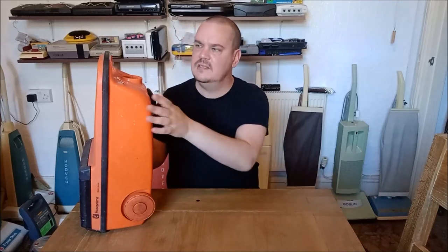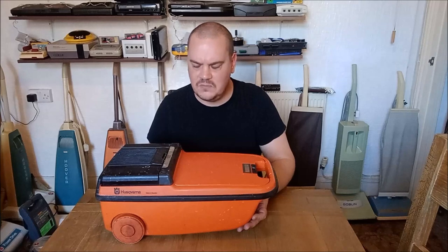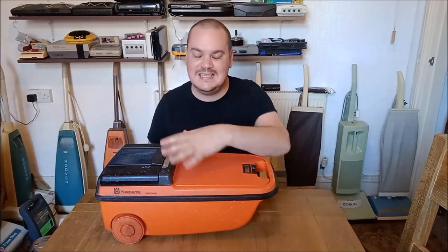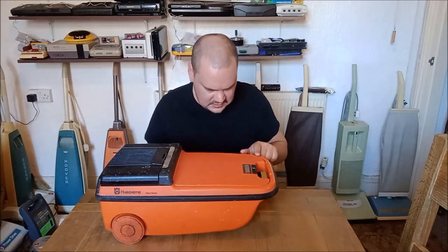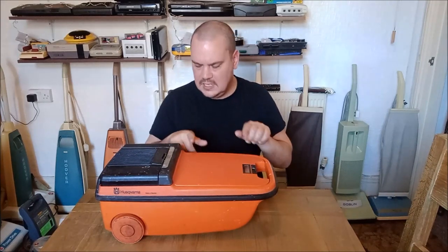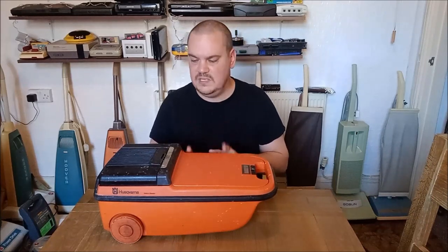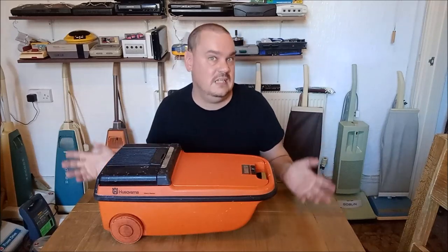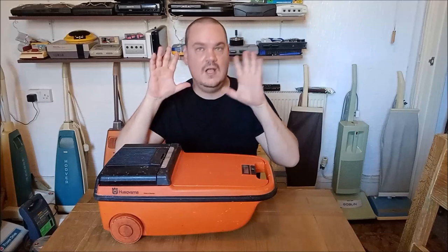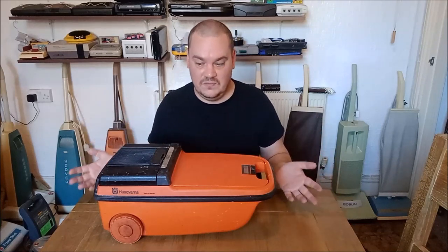I guess what we have here is essentially the Mark 1 version of the 350 series. From memory, the UK model 350 in green arrived on the market in 1981 and it was a similar style to this but without this kind of bag door — it didn't dip down this way. I have seen this style machine in the UK branded Electrolux, so this must be the early version of the 350 chassis. The reason I'm really doing this video is because I want some information on this cleaner — I don't know a great deal myself. This is a mystery machine.